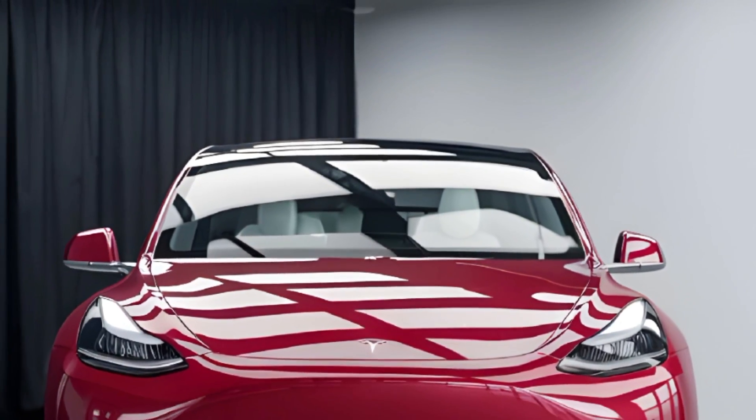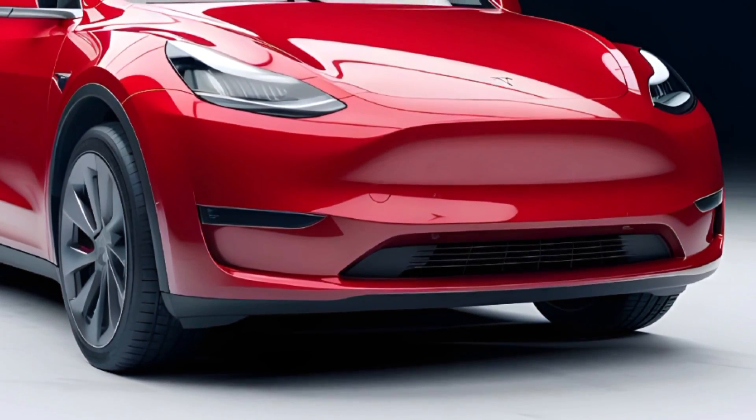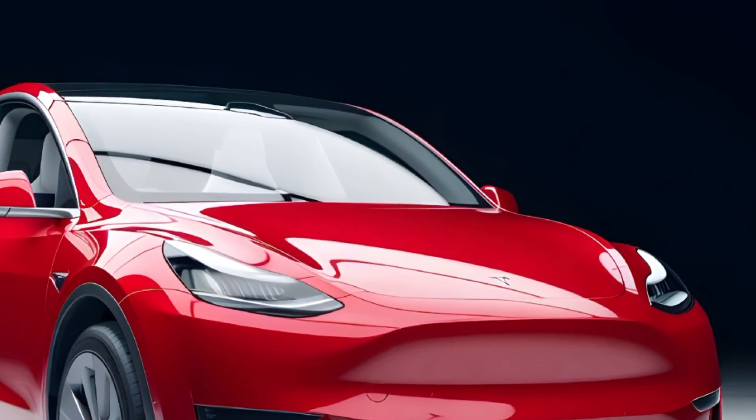The Model Y's exterior design is sleek and futuristic, with a bold front grille, slim LED headlights, and 20-inch alloy wheels. Its aerodynamic lines and panoramic glass roof make it a stunning sight.